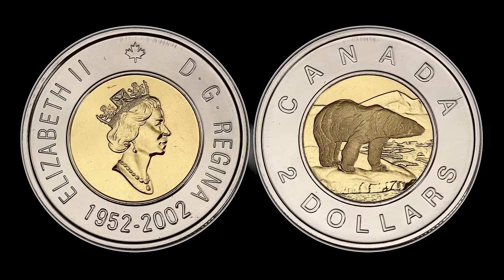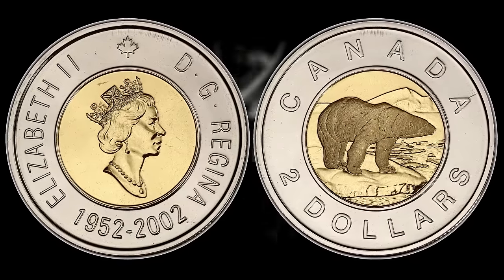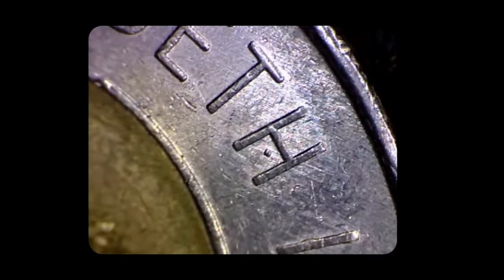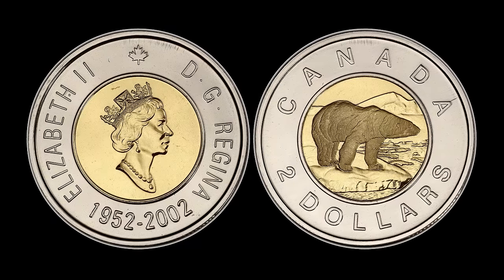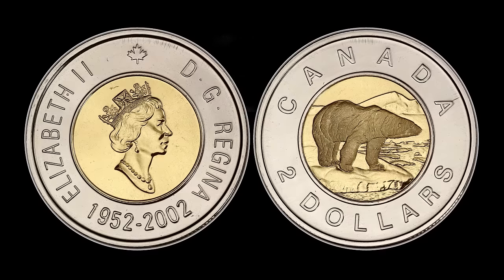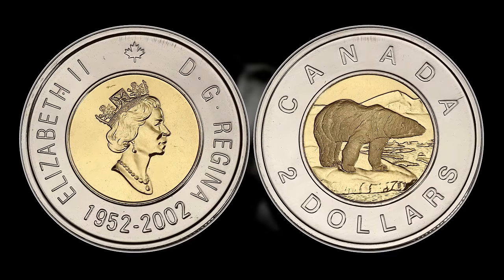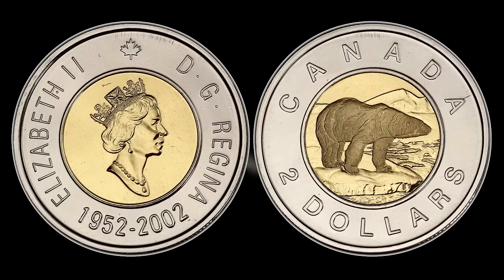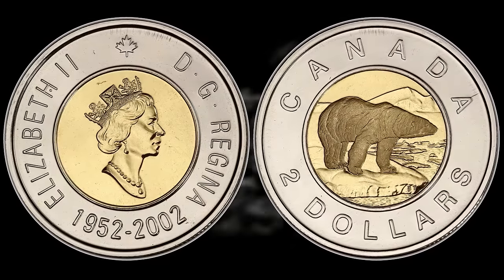In the case of the 2002 commemorative toonie, the most you could get for the regular double-dated version is $72 for an MS66. But if you can identify the dot — a small dot or die chip located in the center bottom of the H in Elizabeth on the obverse — it adds a large premium, making it about two to three times as valuable as the regular issue. It can be worth around $20 to $25 for an MS64, around $120 for an MS66, and if you found one grading MS67 or higher, you could easily be talking $500 to $1,000.